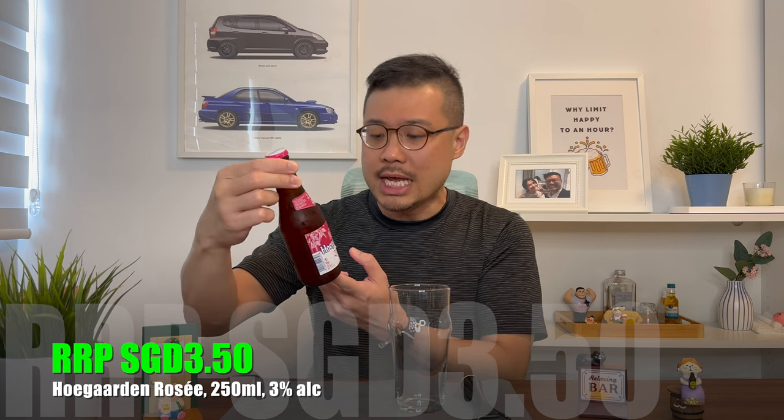Really cute. It contains 3% alcohol content. I'm not sure about the target audience, but because of the colour, the size and the lower alcohol content, it appealed to a primarily female audience.